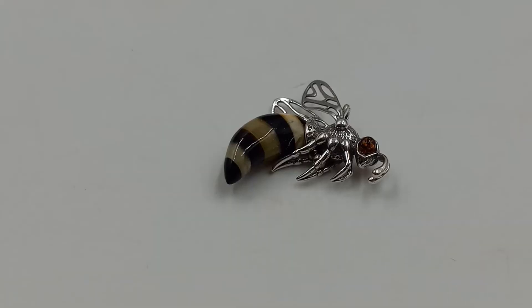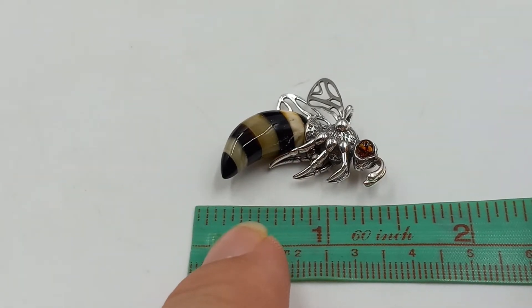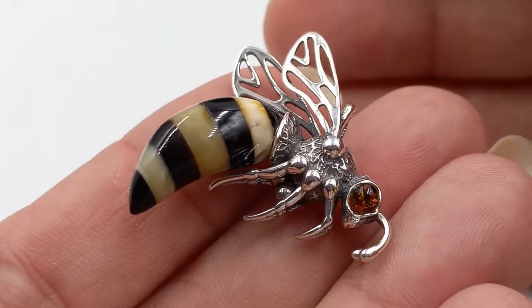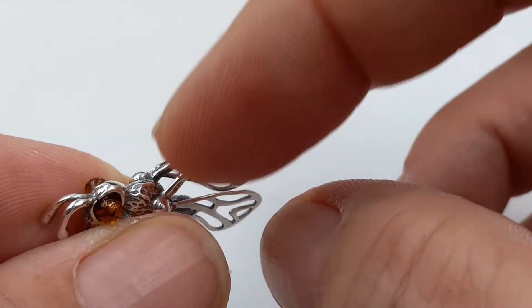Here is another one of those fantastic bee pendants — this is one of the larger ones. It is sterling silver, one and a half inches by just about one and three-quarters. Isn't he adorable? You hang your chain right through there.